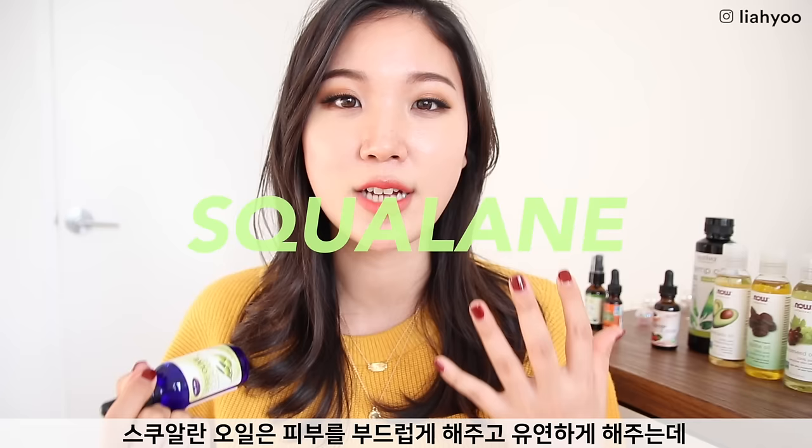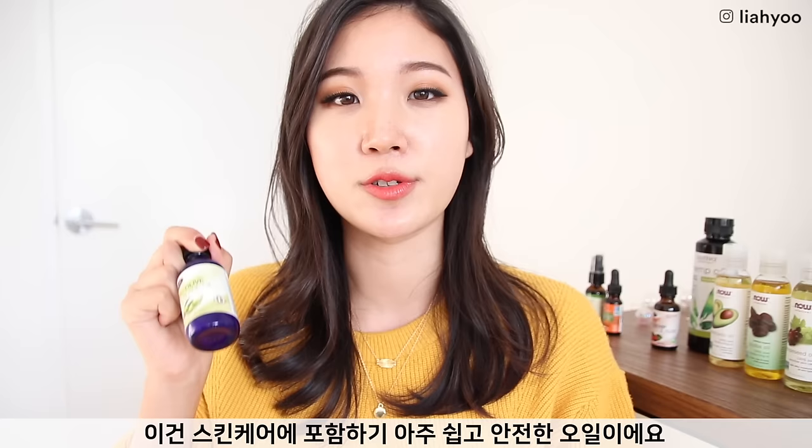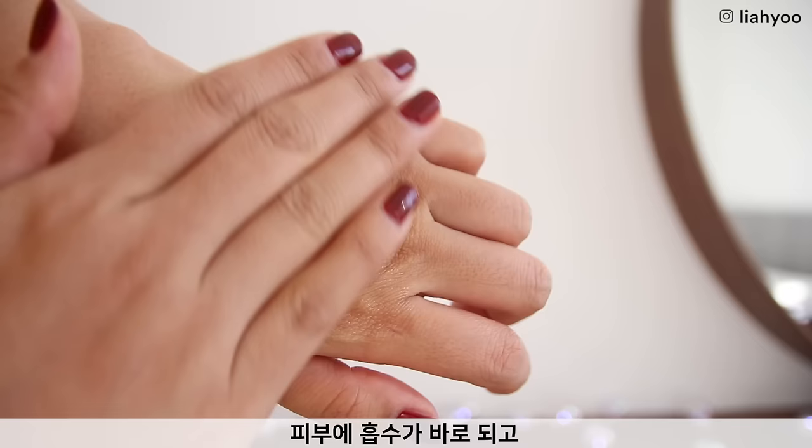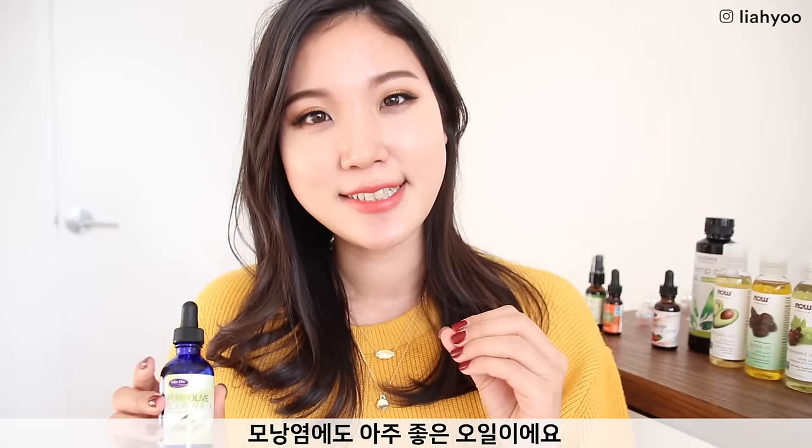If you're scared of using plant oils because you think they'll clog your pores, squalene oil is a really safe oil to incorporate into your skincare routine. Just drop a few drops into your moisturizer — it creates a beautiful winter-appropriate moisturizer right away. It has the thinnest, driest, most lightweight texture that sinks into your skin like magic, leaves almost no residue, and is also great for fungal acne.